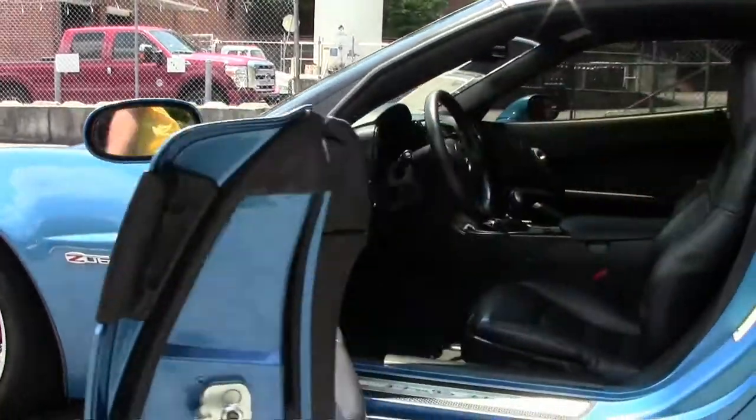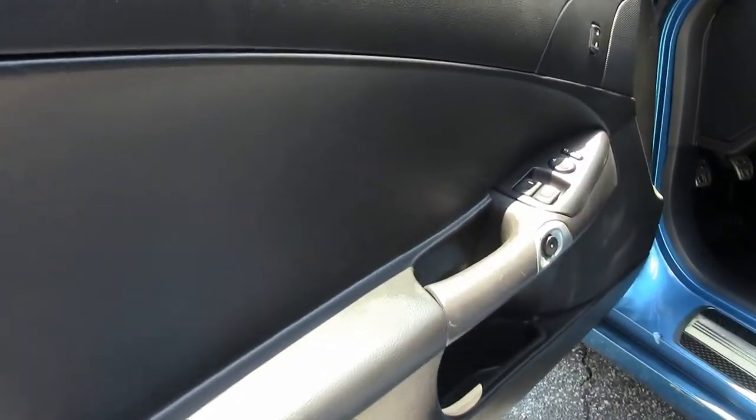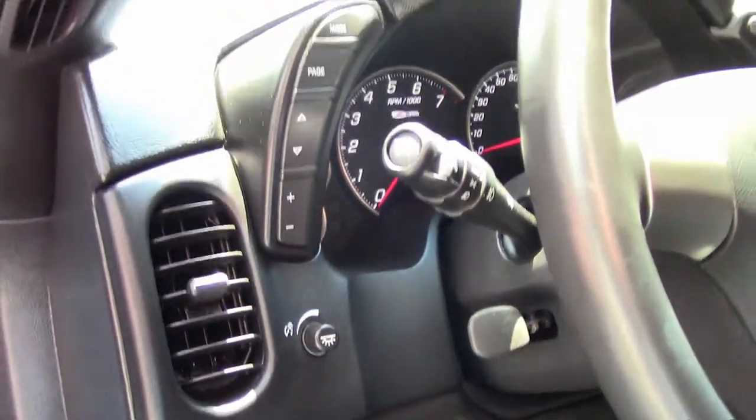This is a 1LZ, so power windows, doors, locks, and driver's seat — the passenger seat is not power. Dash is clear of any issues. Seats are all nice and clean. I do want to point out on the bolster of this seat right here, we do have a small blemish.